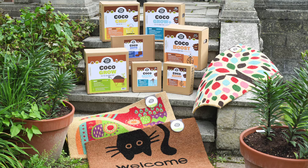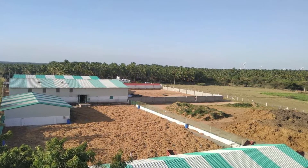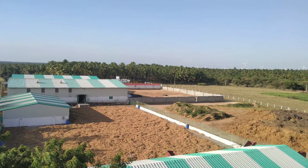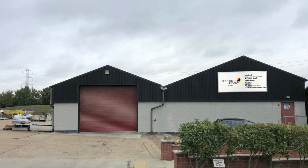But first of all, a bit about Southern Trident. We are a UK based company with very strong roots in India. We offer a wide range of top quality coir based growing medium and coir mats based out of our factory in India, delivered at the highest accredited global quality standards. Based out of our UK warehouse in Battlesbridge, Essex, our UK team is always on hand to provide you with the most professional local service.